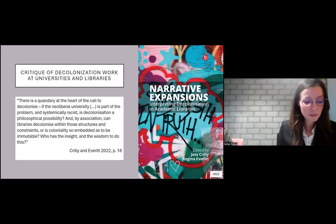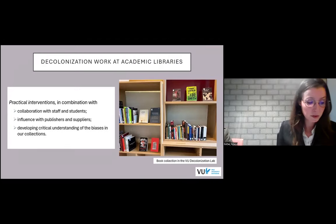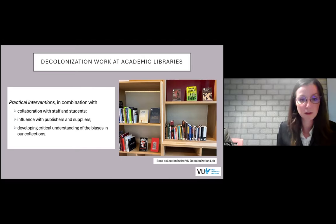So can libraries then still contribute to decolonization? Crilly and Everett are clear that while this critique is valid, libraries can and are working to decolonize — first of all by means of practical interventions, in combination with collaboration with staff and students, influence with publishers and suppliers, and developing a critical understanding of the biases in their collections.